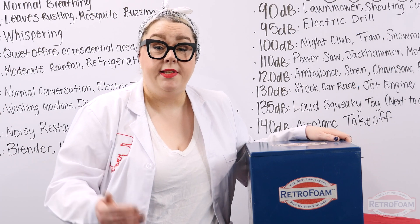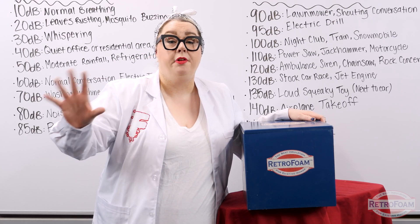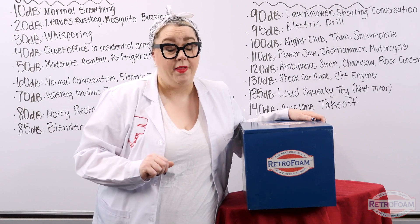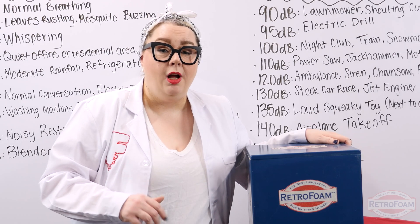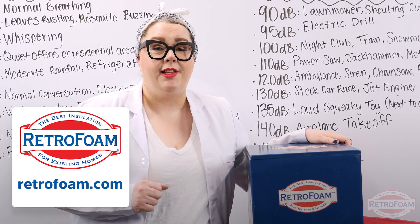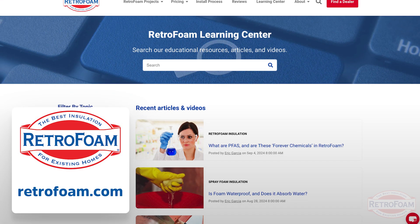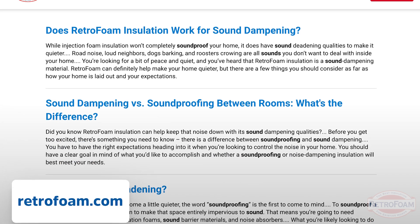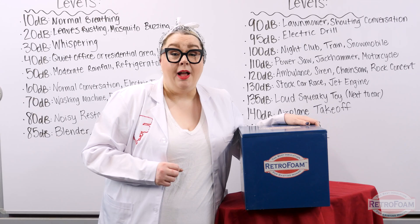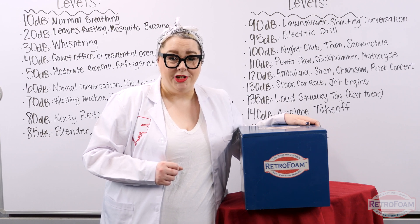Yes, RetroFoam does have sound dampening qualities, but it's not going to completely soundproof your home — there are whole other materials made specifically for that. But if you want to learn more about all the cool things RetroFoam can do for your house, check out the Learning Center on our website. You're going to find tons of great articles and videos covering topics like sound, comfort, and energy efficiency. I'm your building science Brainiac, reminding you to bring a little science to every project.